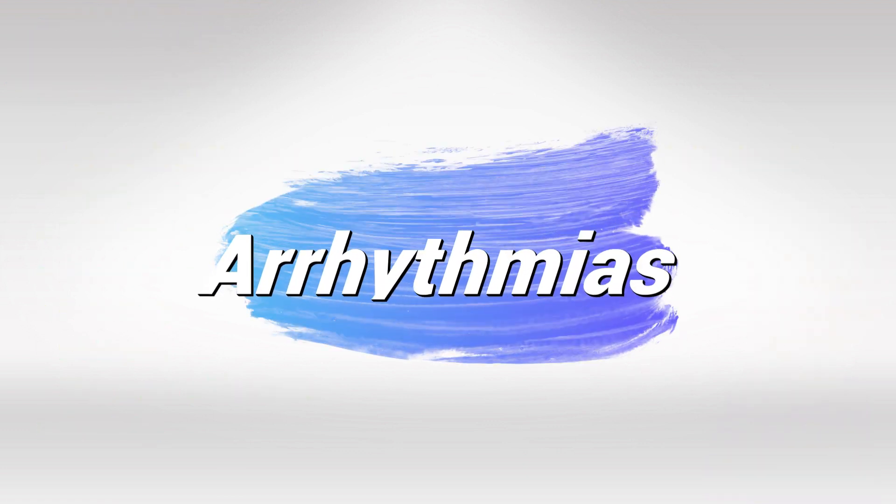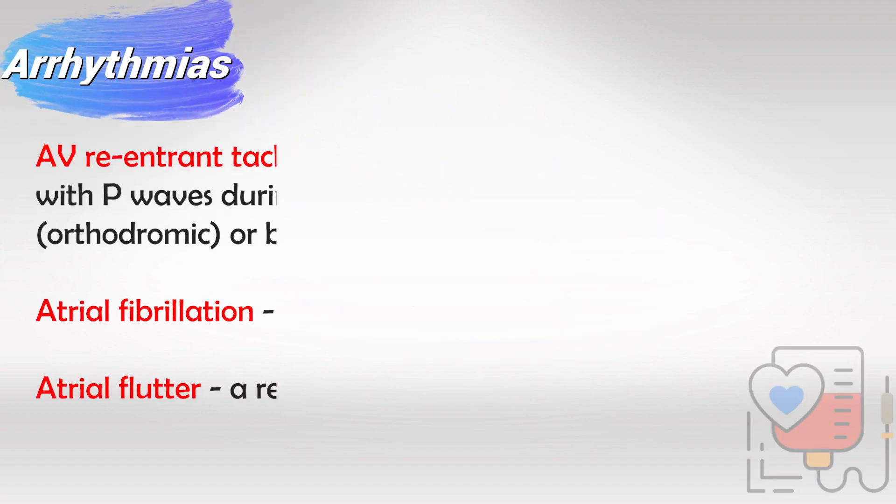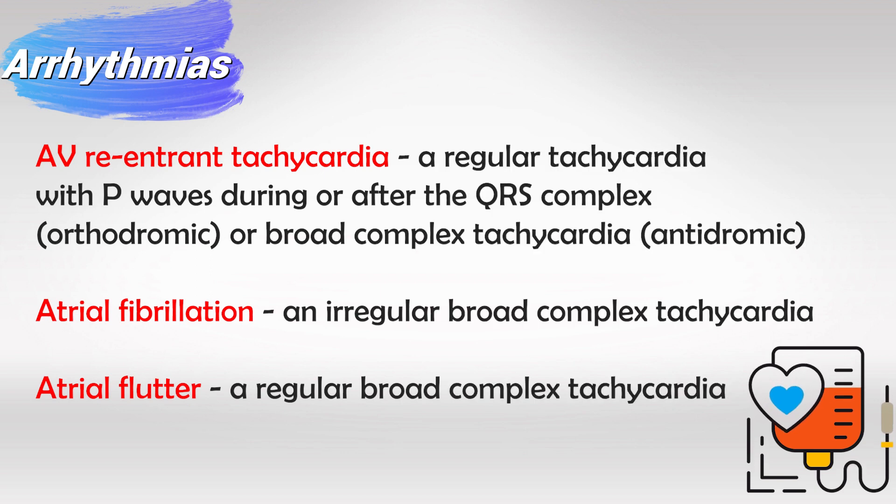There are three types of arrhythmias prone to occur in this syndrome. The most common is AV re-entrant tachycardia, where the ventricle contracts while the atria is also contracting, so the P wave occurs within the QRS complex. We also have atrial fibrillation and atrial flutter, both of which occur because the abnormal electrical currents may re-enter the atria and cause it to re-contract.